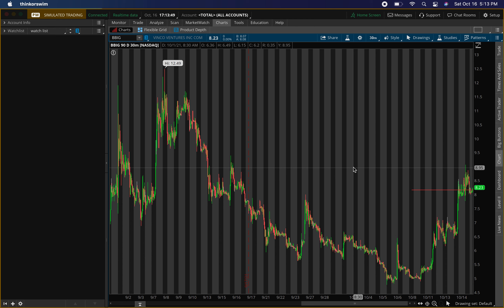This is your boy Will, back with another video. Today I'll be talking about Vinco Ventures, ticker symbol BBIG. I'll be going over how we can play ticker symbol BBIG — the levels I'm looking at, buying levels, resistance levels, support levels, and all the key information you'll need for Monday's trading.